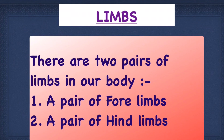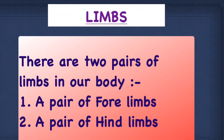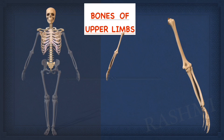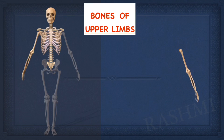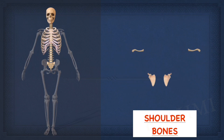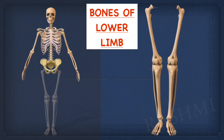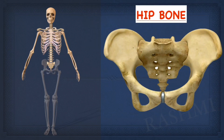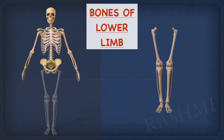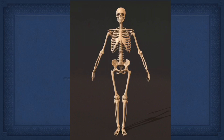The next part of the skeleton is the limbs. There are two pairs of limbs in our body. A pair of forelimbs, which are attached to the spine through the shoulder girdle or shoulder bones. Shoulder girdle consists of the shoulder blade and collar bone. Then we have a pair of hind limbs, which are attached to the spine through the pelvic girdle or hip bone. This is made up of flat bones.